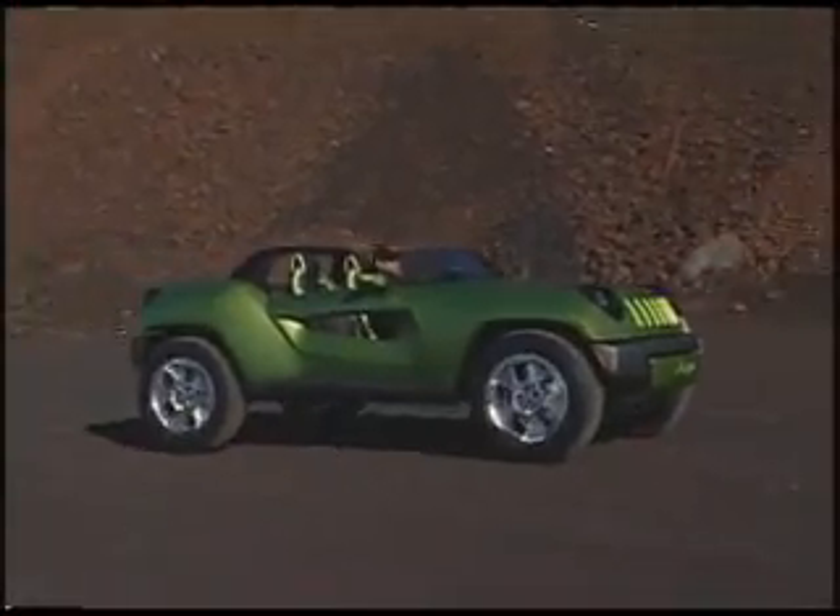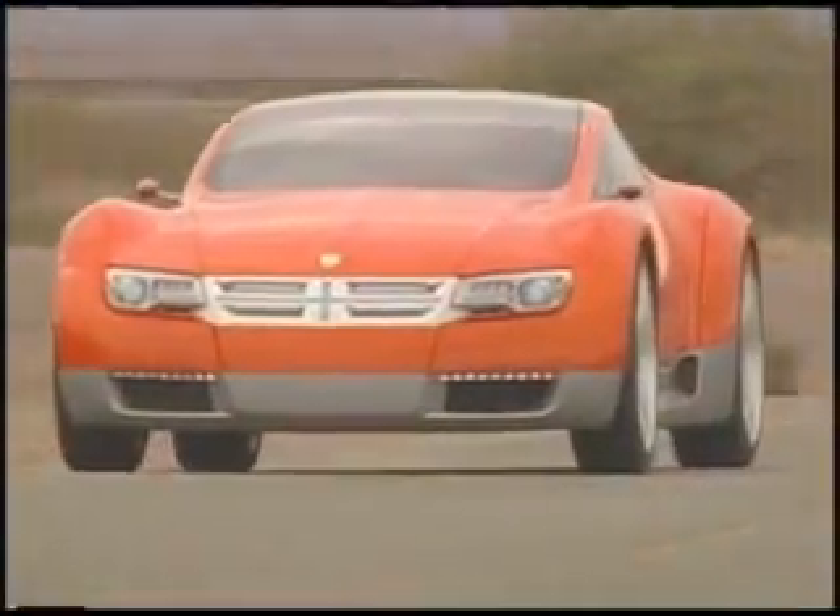All three concepts are electric drive vehicles, meaning that the wheels are driven by an electric motor. A common 200 kilowatt advanced electric motor is used across all three vehicles. The battery technology is also common — it's a lithium-ion battery.